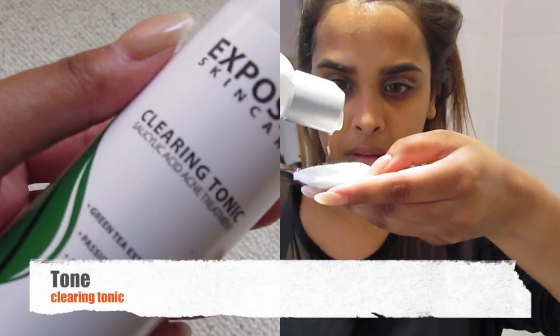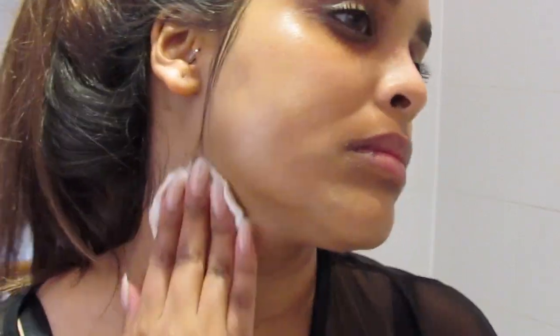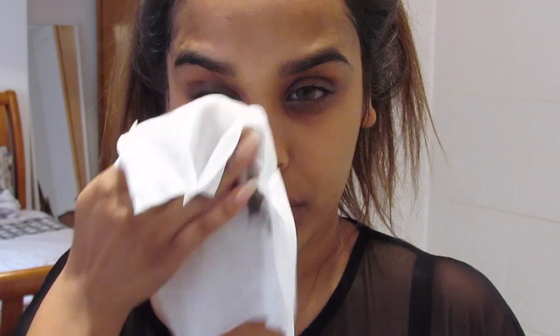Now that you can see I have the majority of my makeup off, I'm going to go in with a clearing tonic to tone my skin, just to get my pH levels back to normal. This is going to clear my pores that my cleanser hasn't been able to, and take away all of that makeup and dirt that still may remain on my face. I do my neck as well because it's really important, and behind my ears.